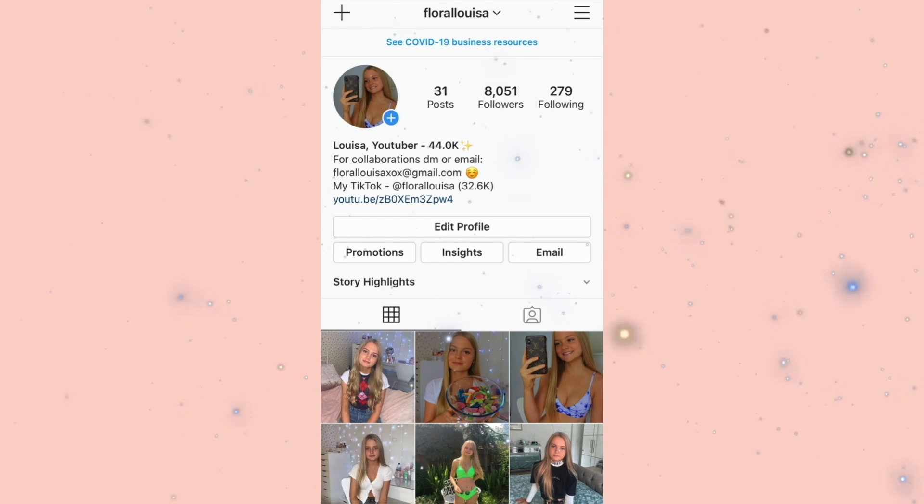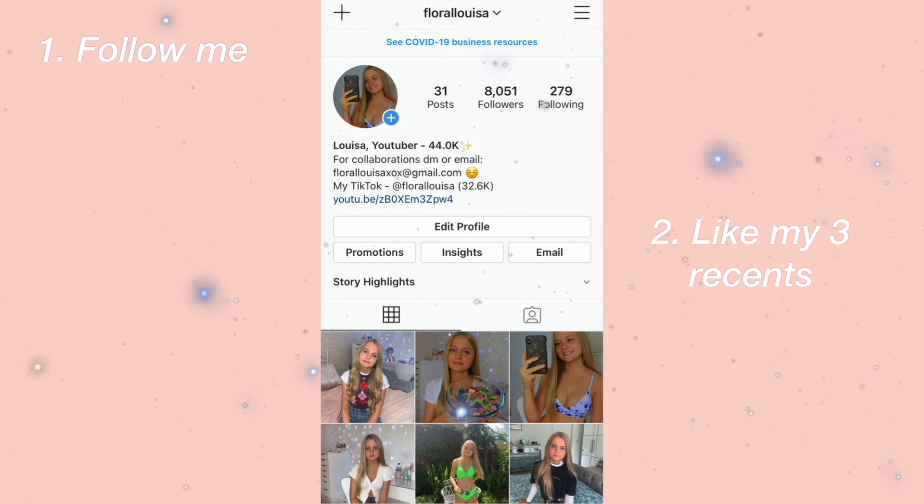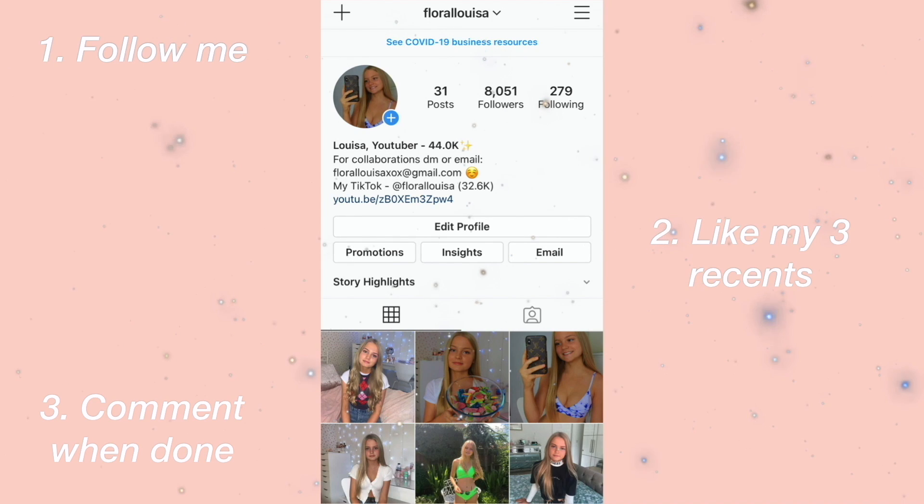Hey everyone, I'm going to be following loads of people back on Instagram. All you have to do is follow me, like my three recent pictures and then comment when done. I'm also going to be doing a giveaway when I reach 10,000 followers. Good luck!